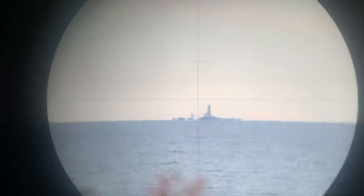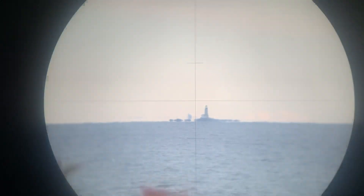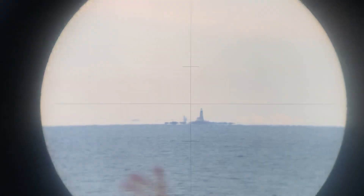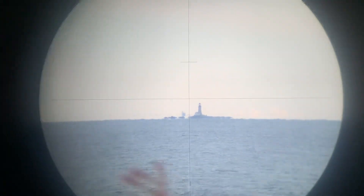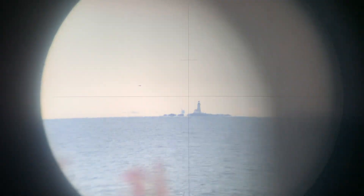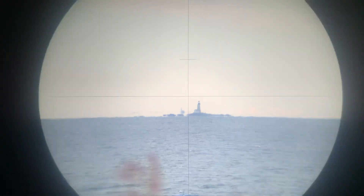On the right side of the crosshair we see Halfway Rock Lighthouse, and on the left, Seguin Island Lighthouse. In NAV D88, the elevation of the light of Halfway Rock is 80 feet, and for Seguin that's 184 feet. My crosshairs are less than 80 feet high, and both lighthouses are far below my crosshair.